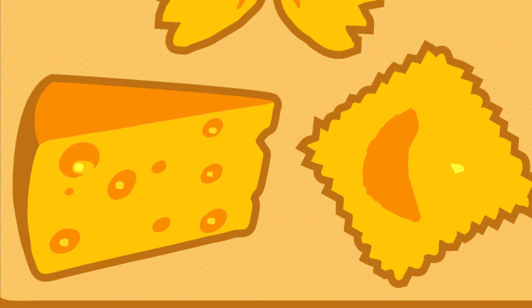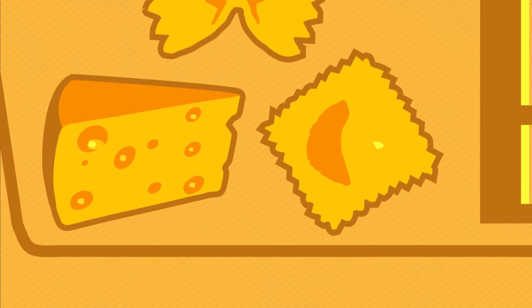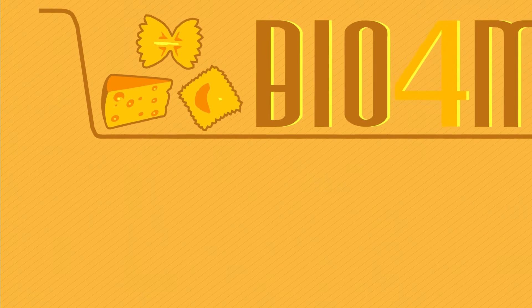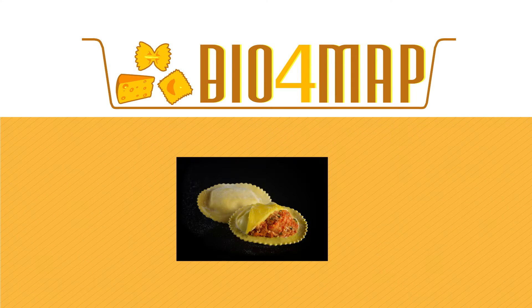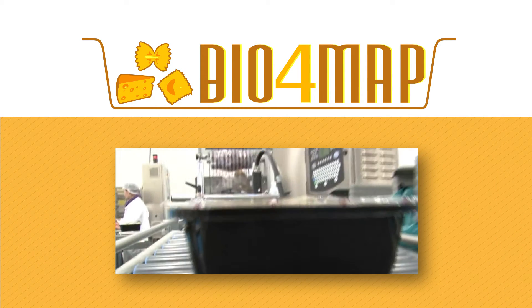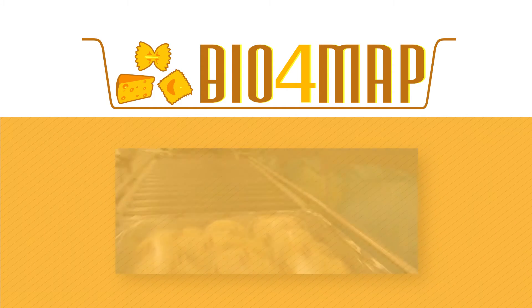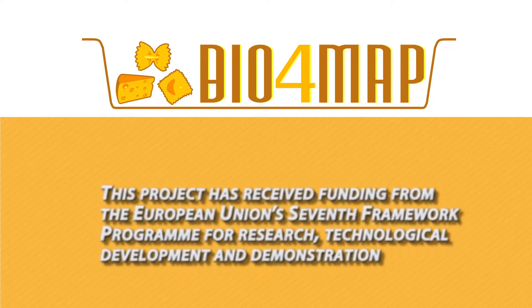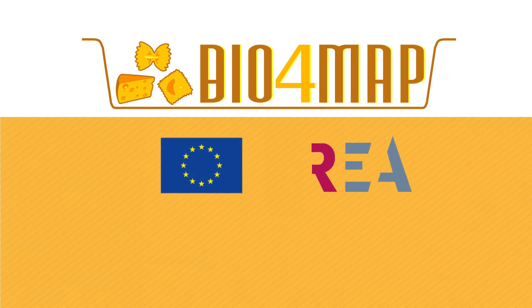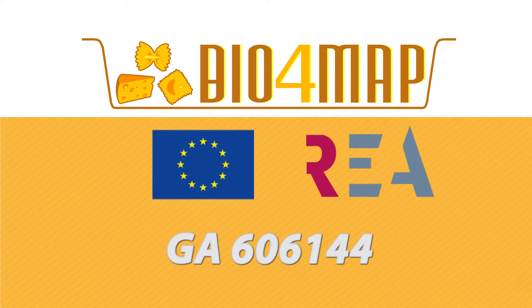The Bioforma project suggests the need of giving a new environmental solution to the plastics industry, especially packages for fresh pasta and cheese. For that purpose, a new biodegradable packaging with barrier properties to preserve food has been developed by means of research funded by the European Commission JA606144.